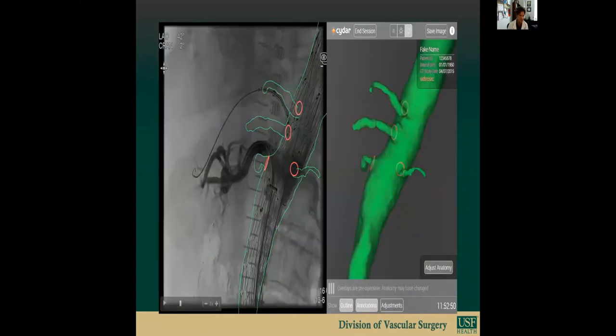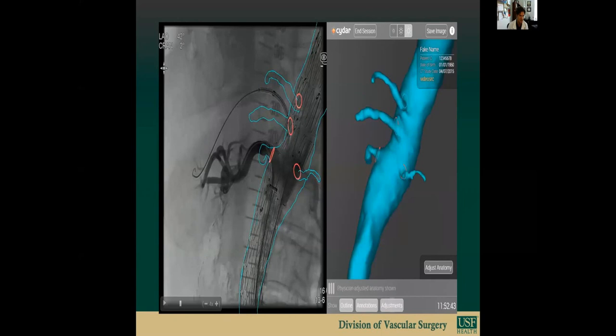Here again, in a lateral view, we see the position of that right renal artery is a little bit low, and here we show the adjustment. The renal arteries are repositioned with perfect alignment.